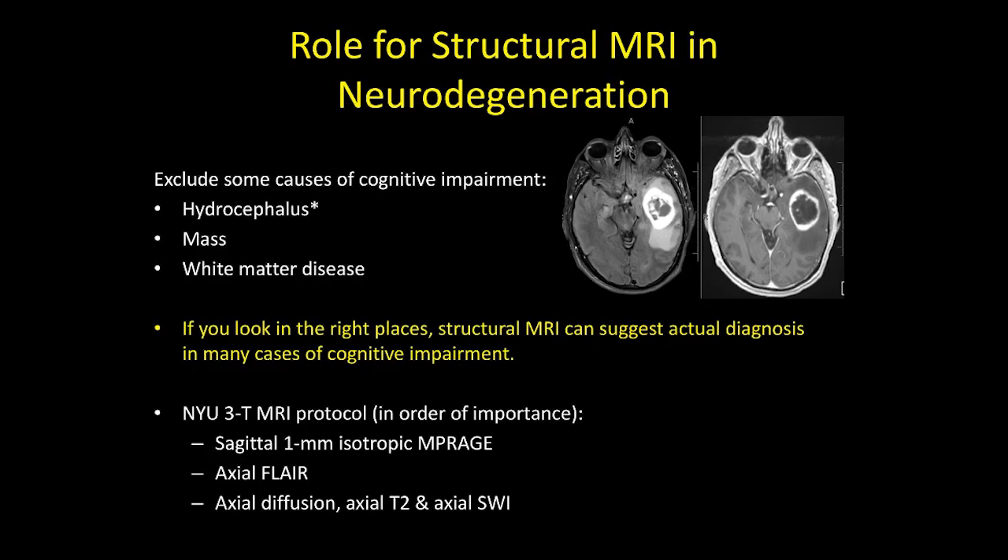This is the NYU protocol. It's worth thinking about strategically which sequence is most useful because patients may not stay still in the magnet for very long. I think a 3D volumetric sequence is most helpful. I prefer the T1 over a T2 or FLAIR volumetric sequence because the superficial layers of cortex have a shorter T2, which can exaggerate the appearance of atrophy. The FLAIR can be very helpful for recognizing white matter disease. If I only got one sequence, I would go for the 3D volumetric T1.